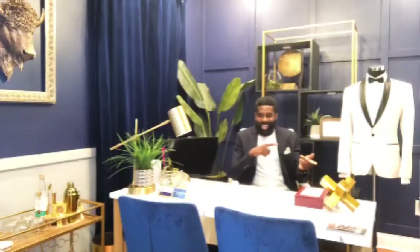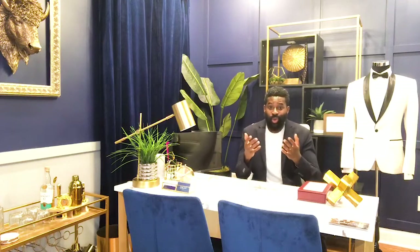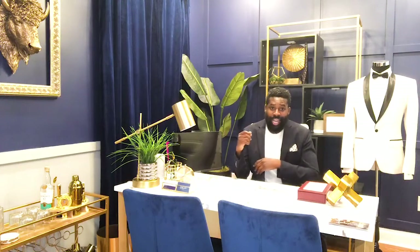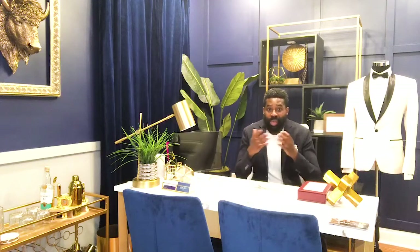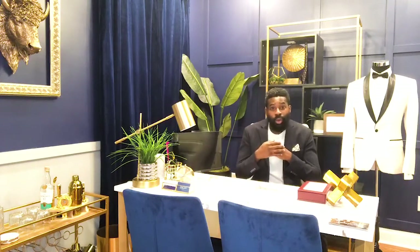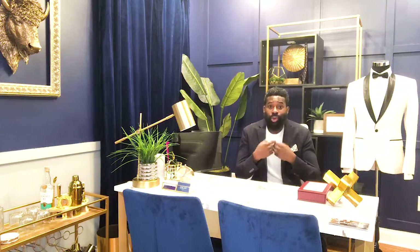Back to the subject of vanity sizing: it means assigning a smaller size to an article of clothing than is really the case. So that size 32 pants waist that I grabbed off the rack is not actually my true waist size — my true waist size is a 35 and a half. And for pant length, the 33 I grabbed off the rack — my true pant length is actually a 35.